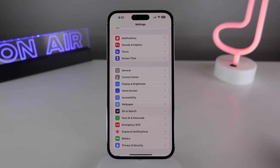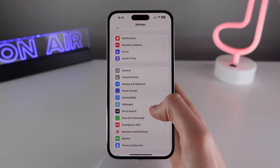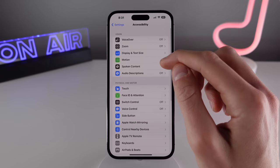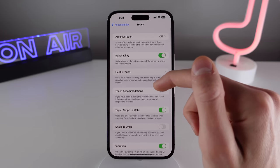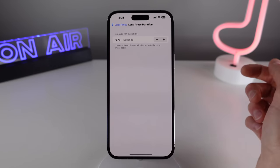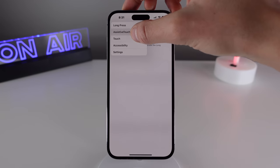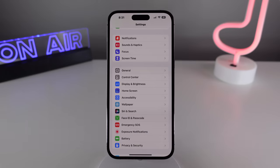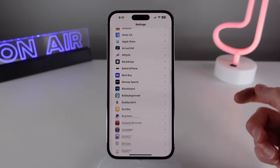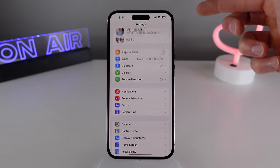Number seven is a quick tip that lets you jump back to the home page of Settings way faster. When you're multiple pages into Settings, if you press and hold on the back button, you can choose to jump right back to the main Settings page instead of tapping back repeatedly. The same concept works for lists as well — if you tap on the top of the screen, your iPhone will instantly scroll all the way back to the top of the list.